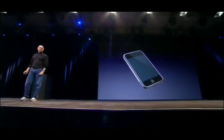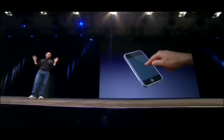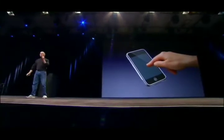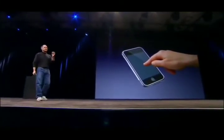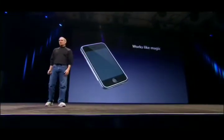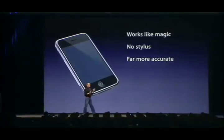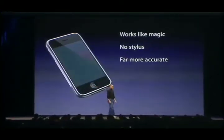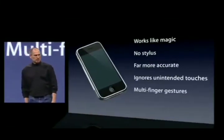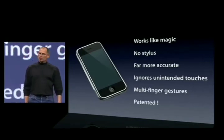We're going to use the best pointing device in the world. We're going to use a pointing device that we're all born with — we're born with ten of them. We're going to use our fingers. We're going to touch this with our fingers. And we have invented a new technology called multi-touch, which is phenomenal. It works like magic. You don't need a stylus. It's far more accurate than any touch display that's ever been shipped. It ignores unintended touches — it's super smart. You can do multi-finger gestures on it. And boy, have we patented it.